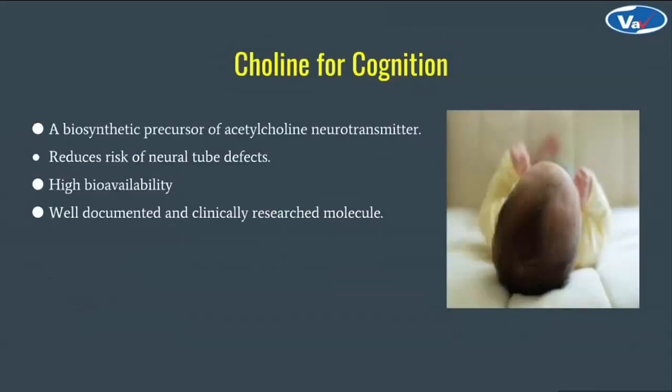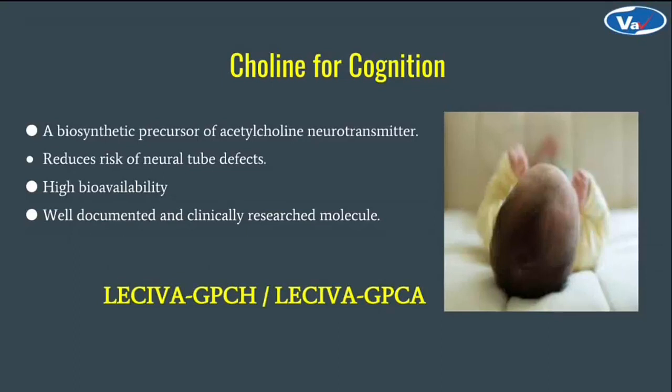Choline, one of the most essential nutrients, is still not seen in supplements in adequate therapeutic quantity. VAV offers an ingredient, Laceva GPC-H or Laceva GPC-A, i.e. glycerylphosphorylcholine — also commonly known as alpha-GPC or choline alfoscerate. It is a biosynthetic precursor of acetylcholine, a neurotransmitter. It has very high bioavailability and is a very well-researched and documented molecule for its nootropic benefits.